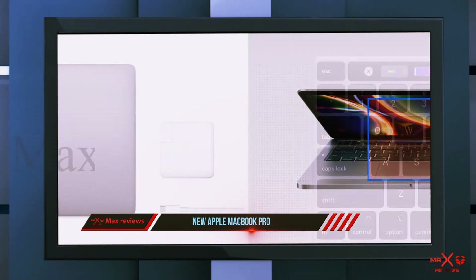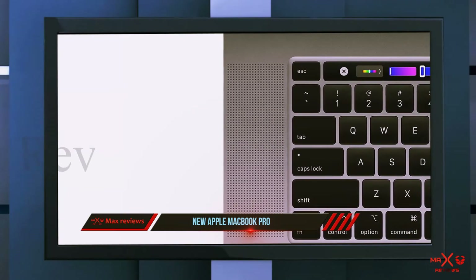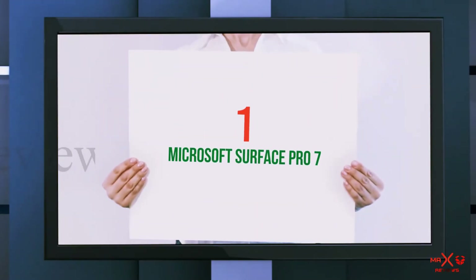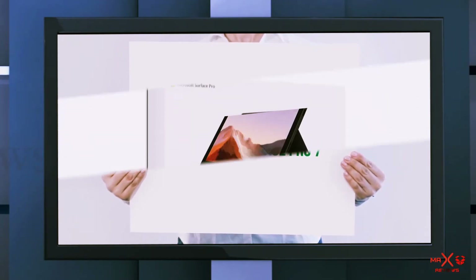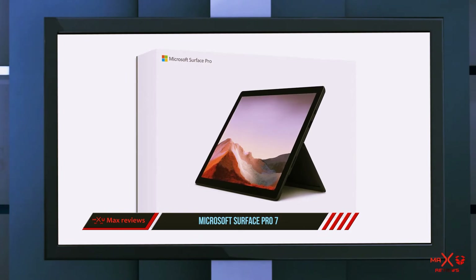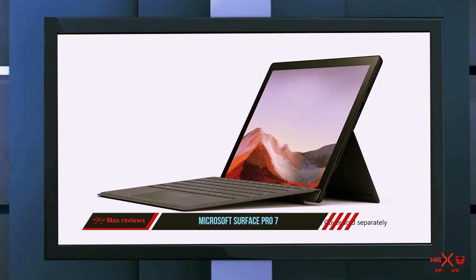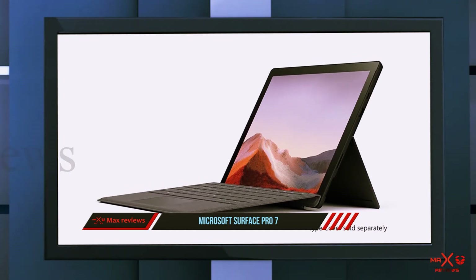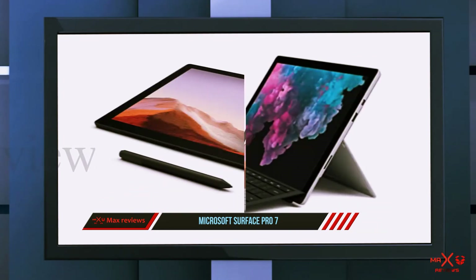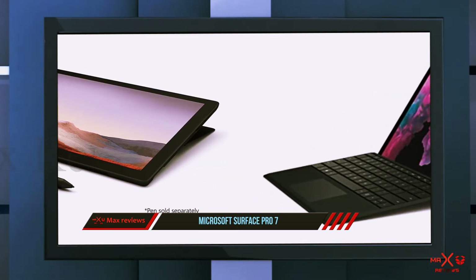For added security, the MacBook Pro features a Touch ID sensor for signing in with your fingerprint. And number one on this list: the Microsoft Surface Pro 7. For professionals who like the practicality of a traditional laptop as well as the convenience of a tablet, the Microsoft Surface Pro 7 is the best choice. Use this 2-in-1 as a traditional laptop for everyday work, or as a tablet for design projects or handwriting notes with the Surface Pen.